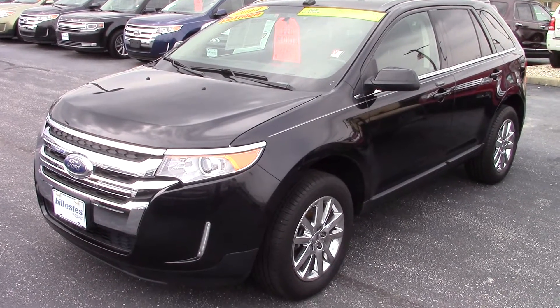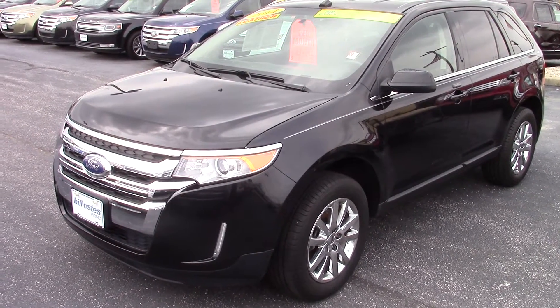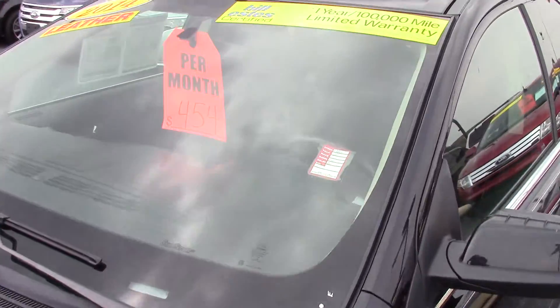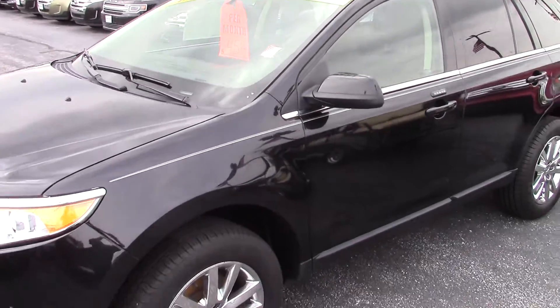Hi, this is Patrick at Bill Estes Ford. I want to send you a quick video on the 2014 Ford Edge you inquired on. This one has 32,000 miles on it, still under bumper to bumper warranty from Ford. It is also a Bill Estes certified pre-owned — you get a one year, 100,000 mile warranty included.